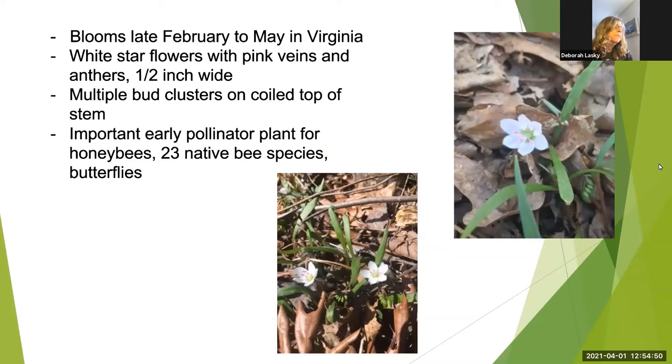The flower appears from February to May in our area. It's delicate, white, star-shaped, with pink veins and pink anthers. It's small — about a half inch wide. The flowers close at night and on cloudy days, and they form loose clusters of buds on the top of the stem. It's a very important early pollinator plant because it provides lots of nectar when other flowers are just not around.